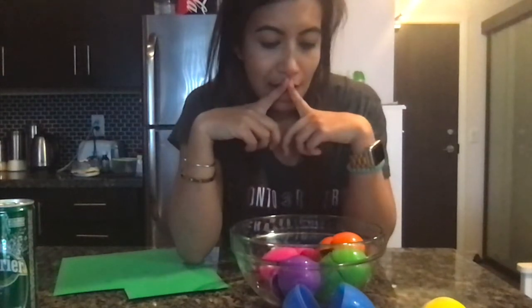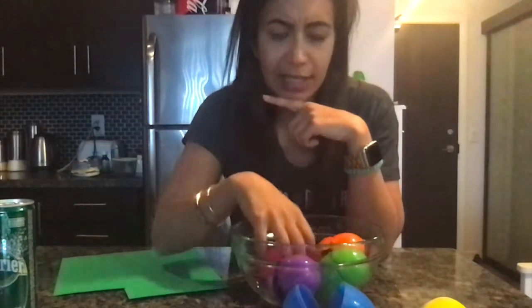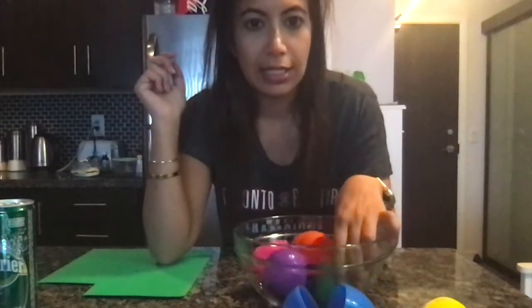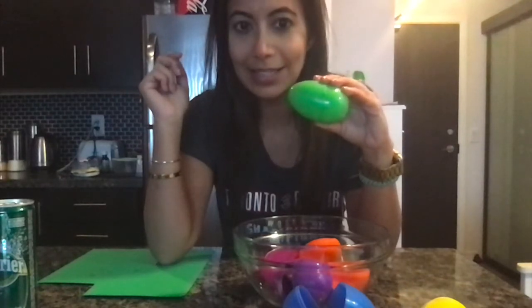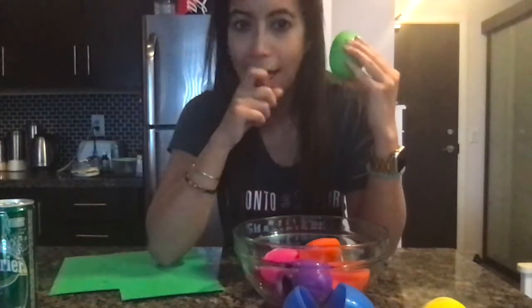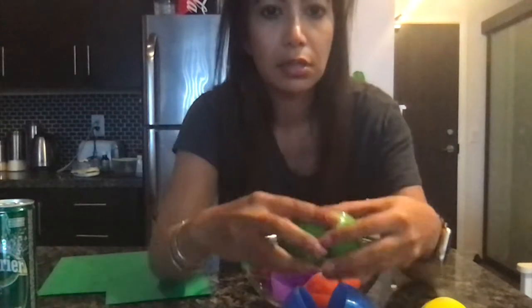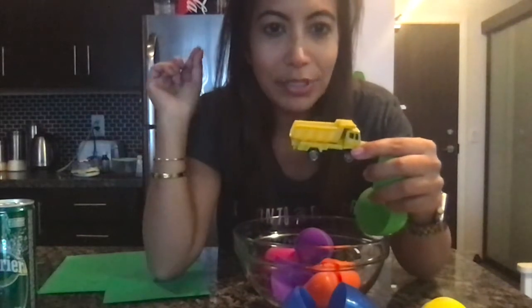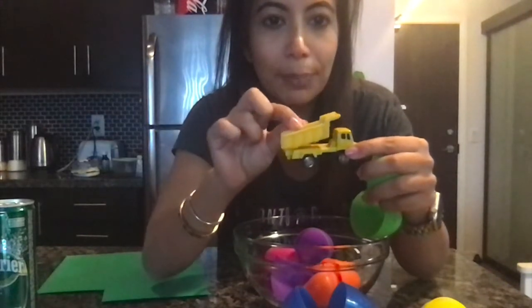Now what color? How about green? Where's the green egg? Is this the green egg? Yes, it is. Let's listen. I don't know. Let's open it and check. It's a dump truck. Beep, beep, beep, beep.